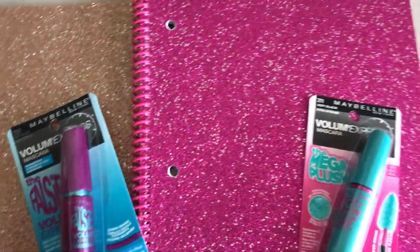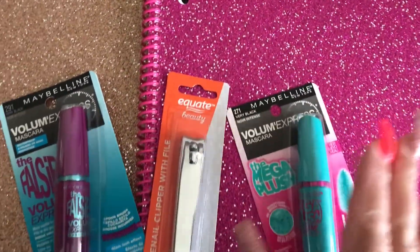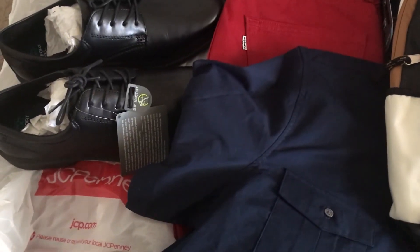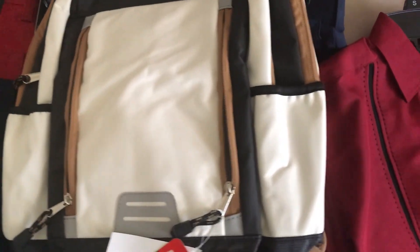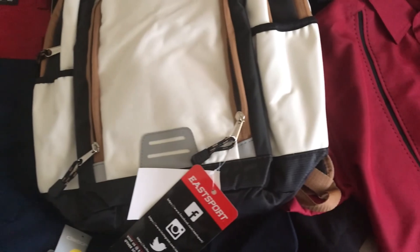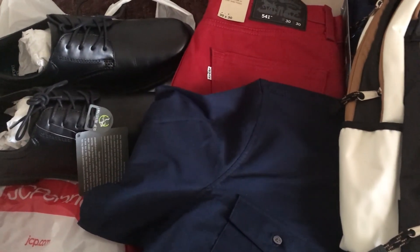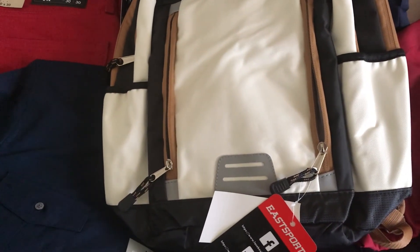These are the things I picked up for myself. I hope you guys have enjoyed everything I shared with you. Thank you for tuning in and watching — it was such a small haul but I hope you guys have a great day. I will talk to you later in my next video, bye bye!